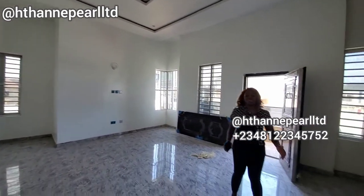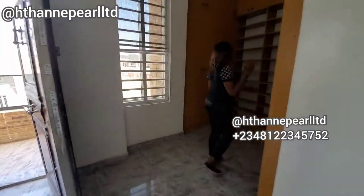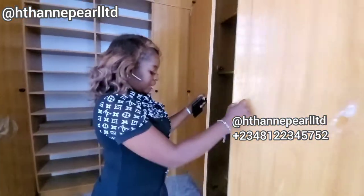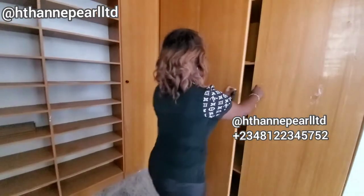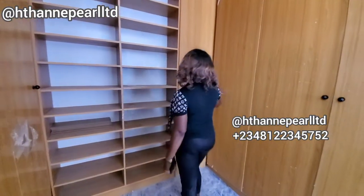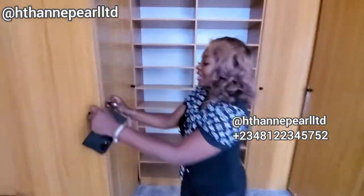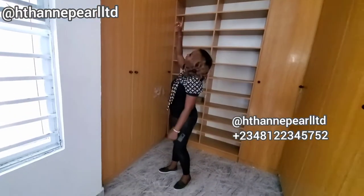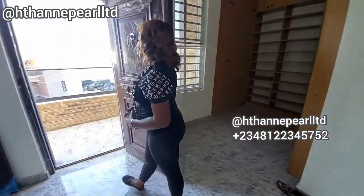This is really nice — I want to show you where we have the wardrobes. It is really beautiful. This is behind here where we've got the wardrobes. Now I'm going to share the price with you.